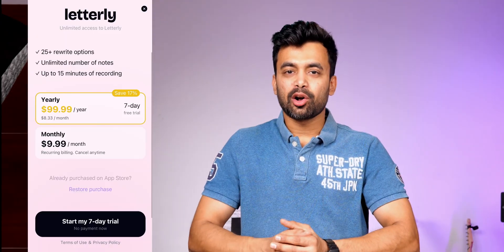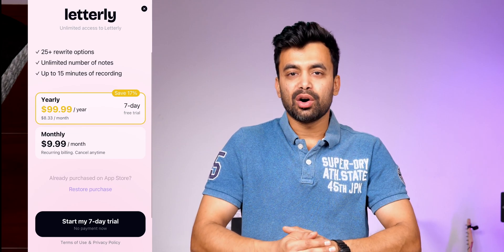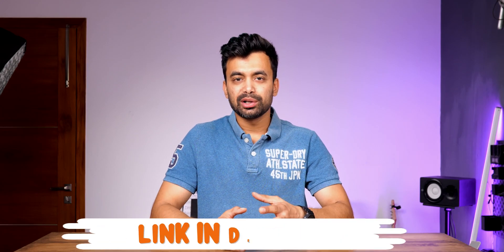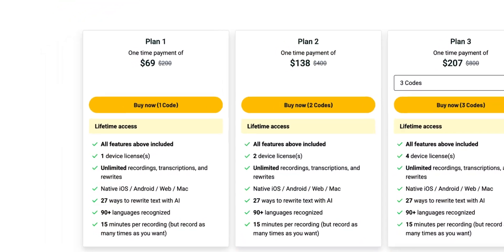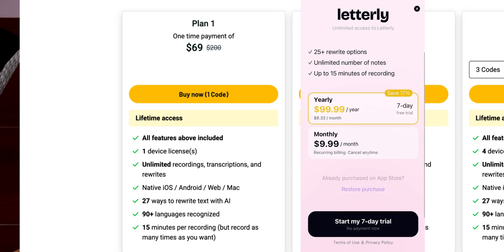Now let's talk about pricing. There are two ways you can get it — one is pricier and the other is inexpensive. For the pricier option, you can get it from the official website for $10 per month or $100 per year. The other option is to get it from the AppSumo link in the description, where it's $69 as a one-time purchase compared to $100 per year from their site.